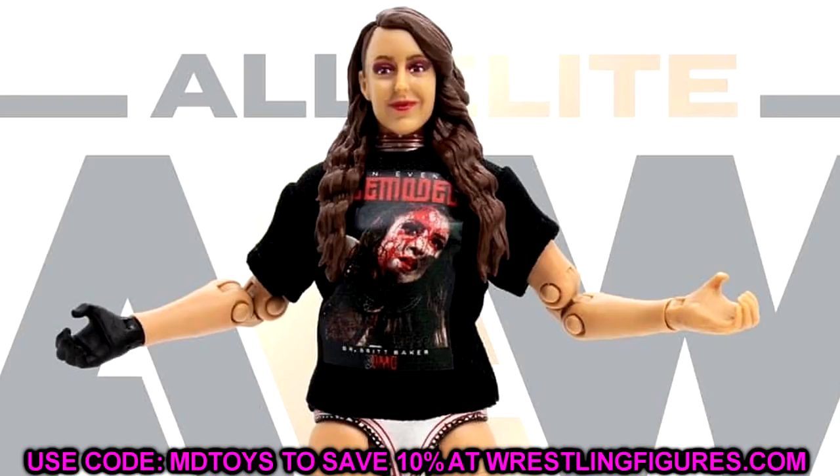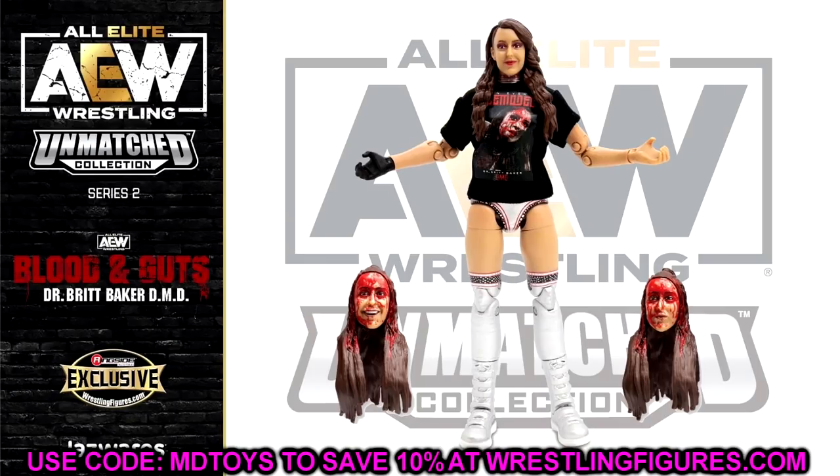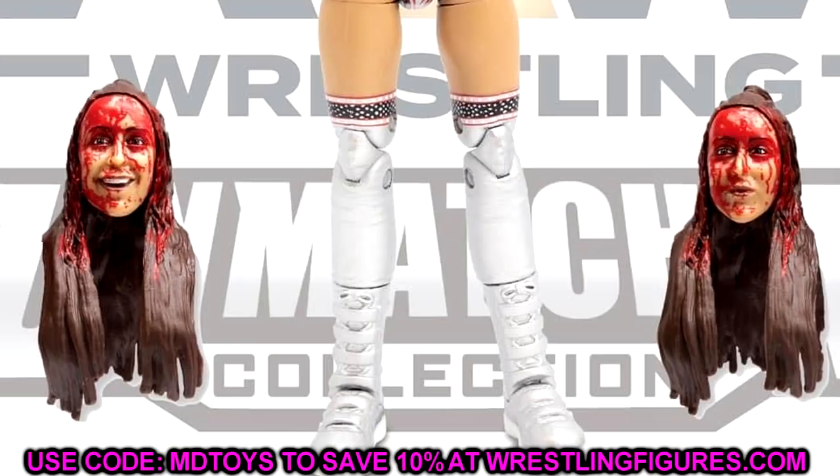It doesn't have blood on her body because I think mainly the blood was on her face. Another thing is the pegs on the sides on the arms are very very noticeable - they're pretty gigantic compared to her arm. But those are just little nitpicks. I like this figure, I like the color of it, I like the t-shirt, I love the head sculpts. These head sculpts look much better and way more accurate to what Britt Baker looks like compared to her first unmatched figure.